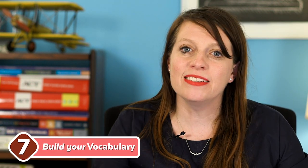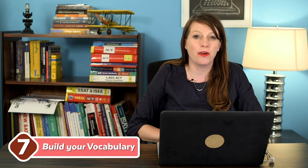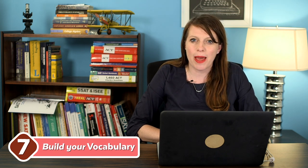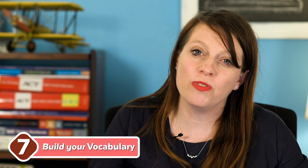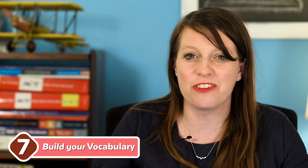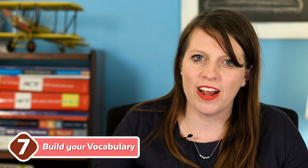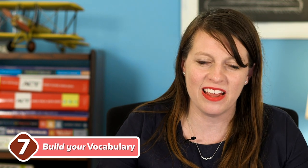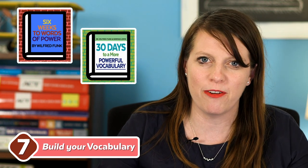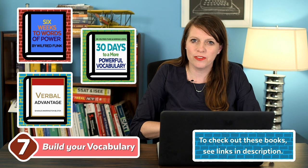My last tip is more of a long-game tip: build your vocabulary. Though the SAT doesn't test vocabulary as heavily as pre-2016 tests, if you're aiming for a perfect score I occasionally see vocabulary as the last straw that dings a couple of points off my best students. There are only one or two really intense vocabulary words per SAT, so it's not the most important thing for everyone, but it matters if you're trying to be flawless. Good books include Six Weeks to Words of Power, 30 Days to More Powerful Vocabulary, and Verbal Advantage.